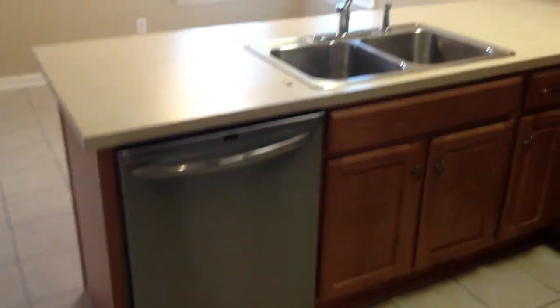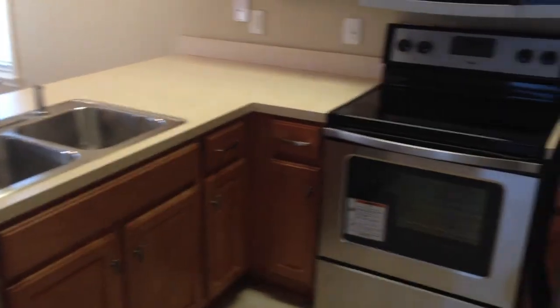Backing up and back into the kitchen for a better look. All the appliances are here.